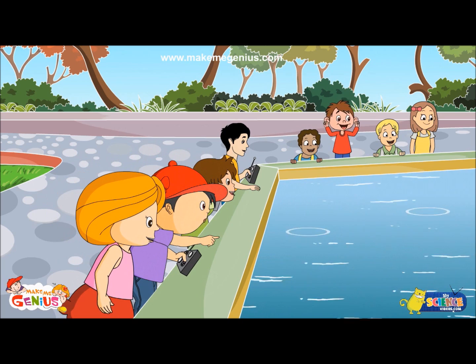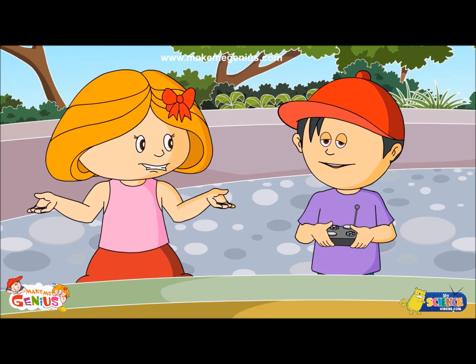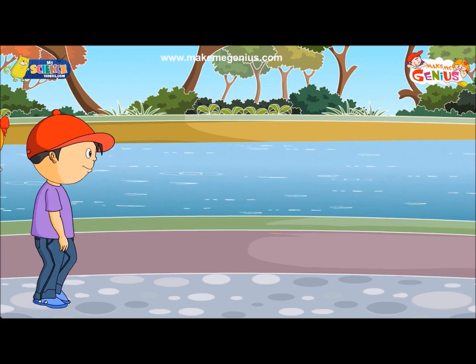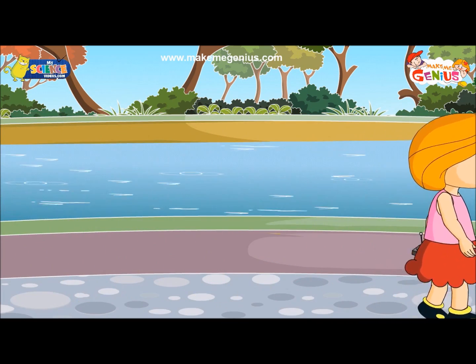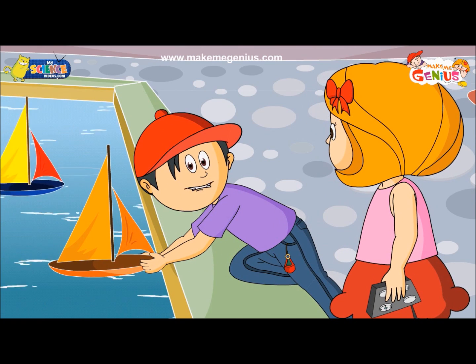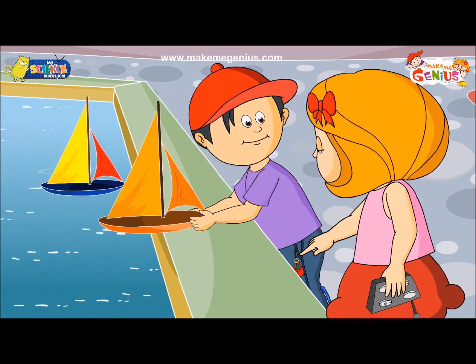See, my boat crossed the finish line first. Yes, now let's pick up our boat and go home. Careful, don't drop the keys in the water. Don't worry, I will pick up the keys as they float in the water.